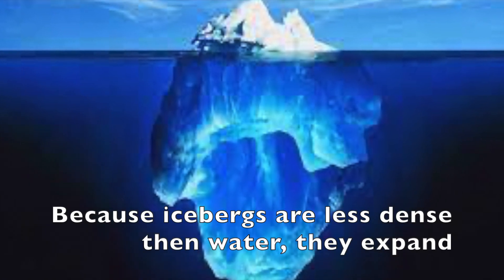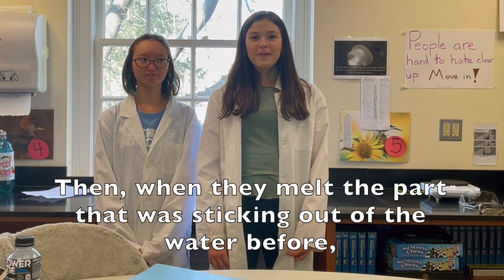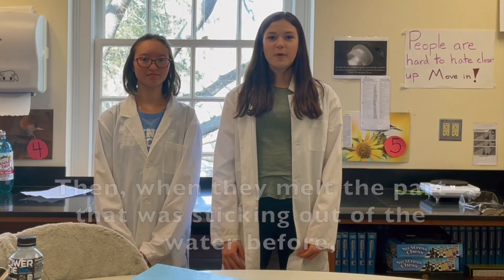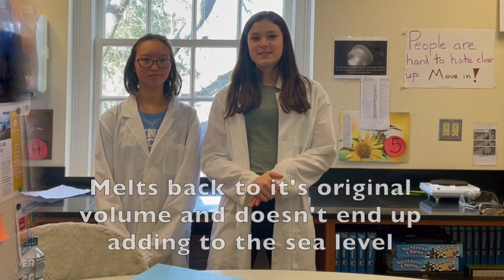Because icebergs are less dense than water, they expand and stick out of the water when they freeze. Then when they melt, the part that was sticking out of the water before melts back to its original volume and doesn't end up adding to the sea level.